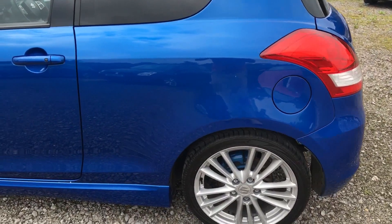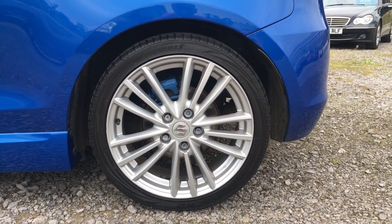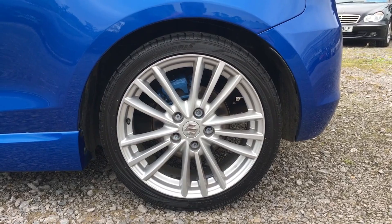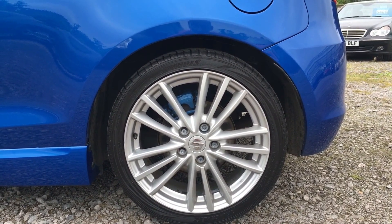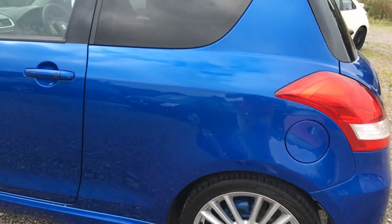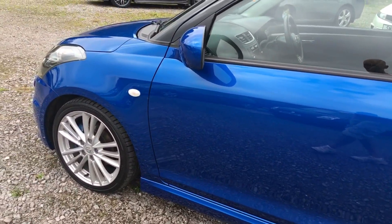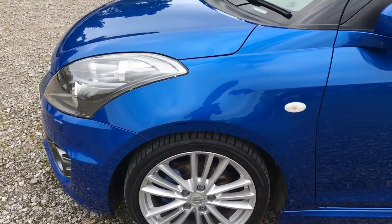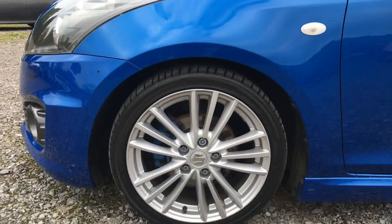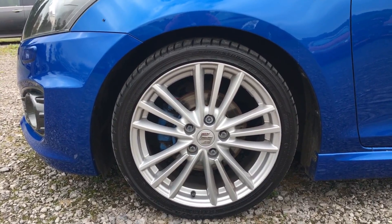Rear wing completely unmarked — there's nothing on there at all I can see. Rear tire on this side again really good, loads of tread on it, and the alloy again completely unmarked. Passenger door — absolutely no marks there anywhere. Front wing on the nearside completely unmarked. Final tire again loads of tread and alloy completely unmarked again.